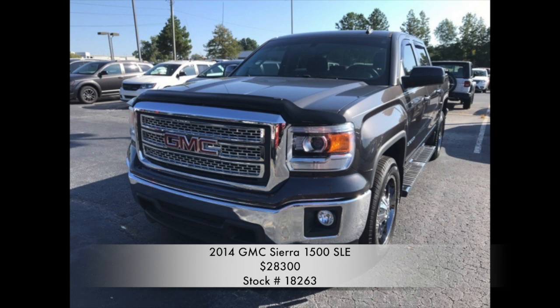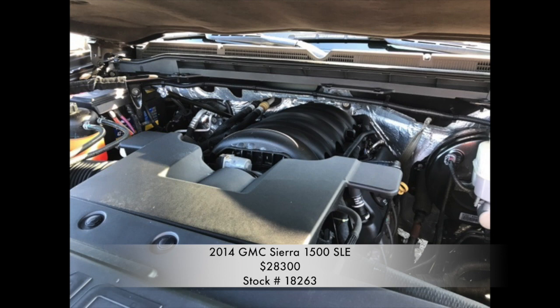Today, we're taking a look at the 2014 GMC Sierra 1500 SLE, listed online at 28.3. This 4-door crew cab is a 6-speed automatic with a 5.3 V8 flex fuel engine.